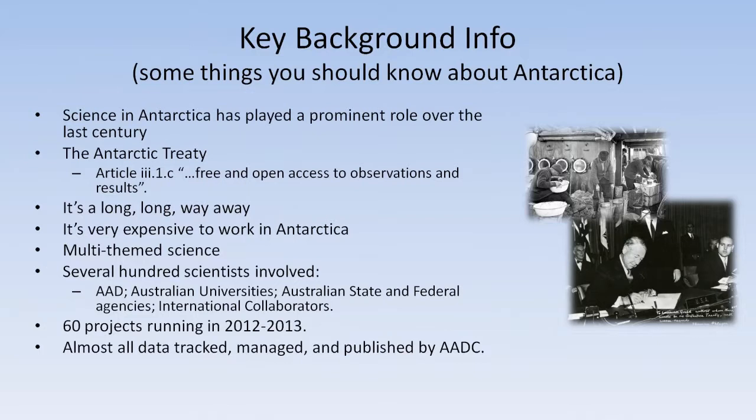Some other things about Antarctica: obviously it's a long way away. It takes about a week to get there by ship from Hobart, or about six hours in a commercial jet, so it takes a little bit of time to get there and back. That tends to make it very expensive — it can cost anywhere from many thousands of dollars to send somebody down for a few weeks, to hundreds of thousands of dollars to send them down for a year. So if you go to all that trouble, you want to make sure you look after your data appropriately.